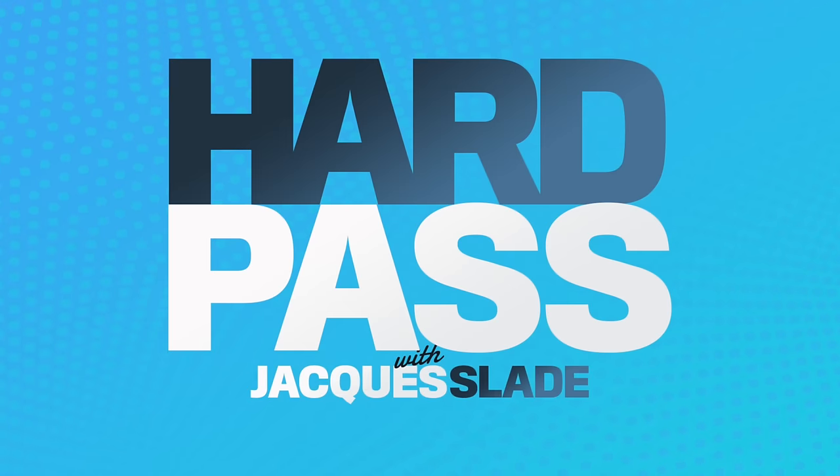Yo, yo, yo, welcome to Hard Pass. I am your host, Jacques Slade, and it's the Thanksgiving week episode, so enjoy our gift to you as you celebrate the days off with some hot takes, an anime — or is it an anime adjacent review — our sneaker pick of the week, and of course, our Hard Pass.